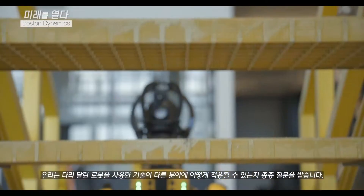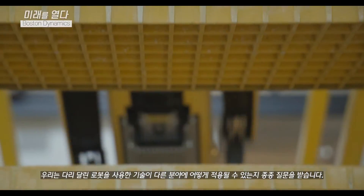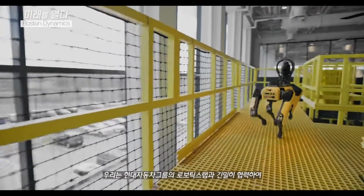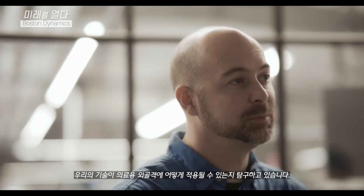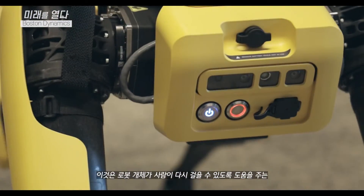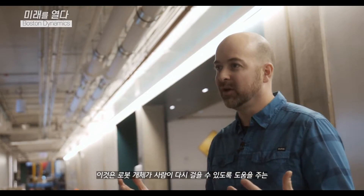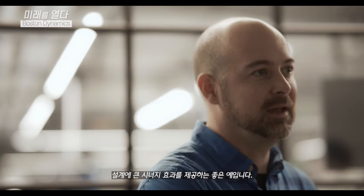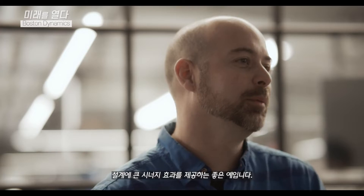We're often asked how our technology with legged robotics might apply to other fields. We're working closely with the HMG Robotics Lab to explore how our technology in vision and walking might be applied to a medical exoskeleton. This is one example of where you might find a great synergy between a robotic entity and something designed to help a person walk.